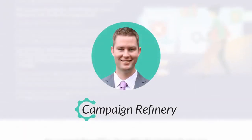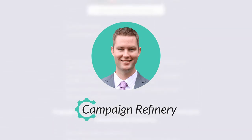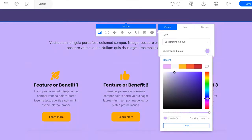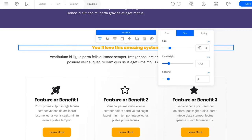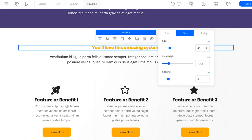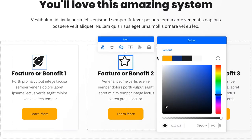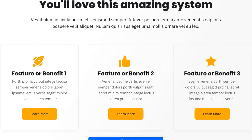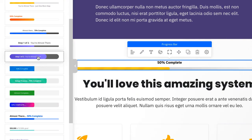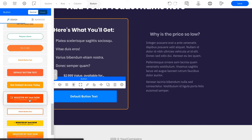Let's look at an example from one of my favorite OptimizePress users: Campaign Refinery. For Travis and his team, building their new sales page with the new OptimizeBuilder is a breeze. Travis can easily build out his sales page with full visual editing, and all the controls he needs are directly on the page where they are easiest to use. Customizing and adding a unique touch is simple with a full range of intuitive options.